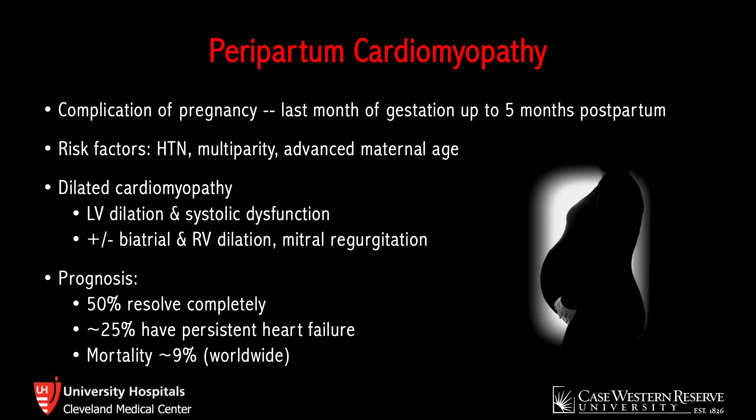As for prognosis, approximately 50% of patients have complete resolution of symptoms, another 25% have partial resolution, and another 25% have persistent heart failure. The mortality is variable, reaching 9% worldwide and slightly lower in the United States. General treatment is primarily the same as regular heart failure treatment — pharmacologic means, optimization of volume status — and these patients may also need anticoagulation as they are at increased risk for thromboembolic disease.